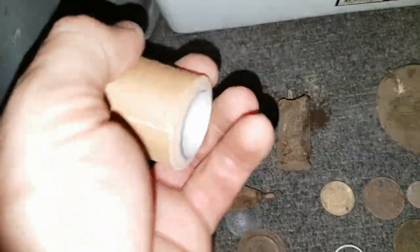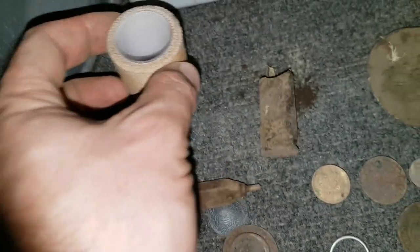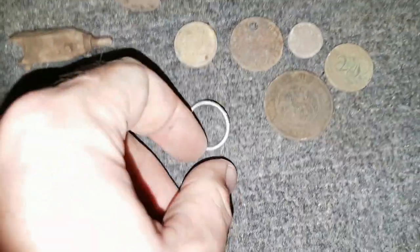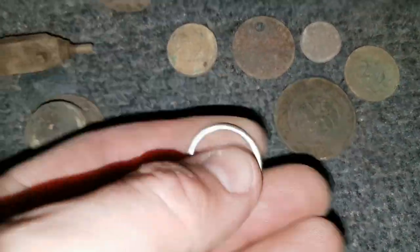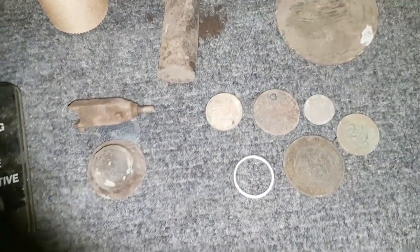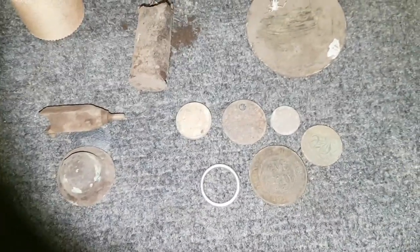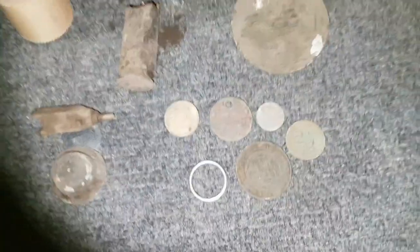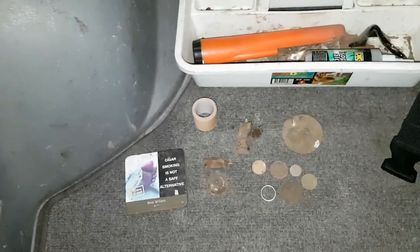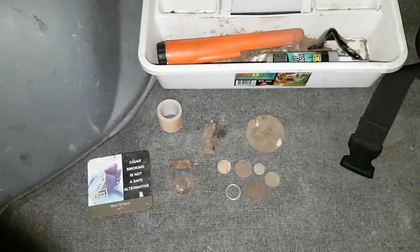I also found a dressing which isn't useful now since it's been out in the bacteria. I didn't find a lot at the park, but I'm glad to have found a couple of nice pre-decimals and this silver ring. The park's been hunted to death — every Tom, Dick and Harry has been at this park. Anyway, I hope you enjoyed this afternoon's hunt. Stay tuned for my next hunt, which should be with Dirt Fish and Dave — we're going somewhere this coming Sunday. This is Troy from Troy's Digital Arts channel.